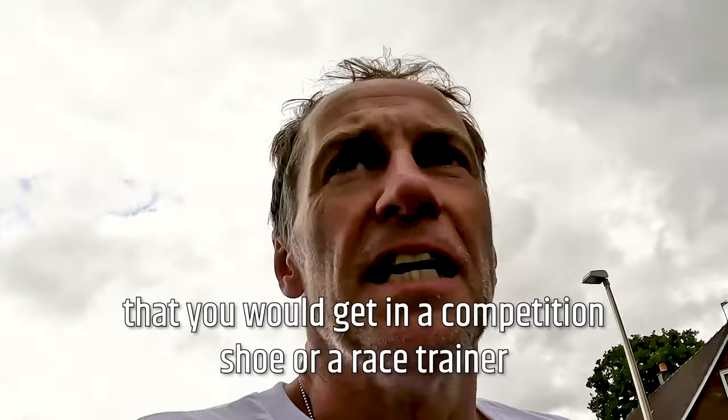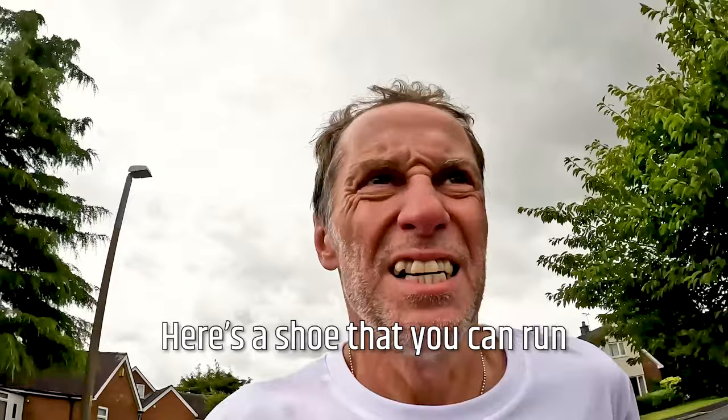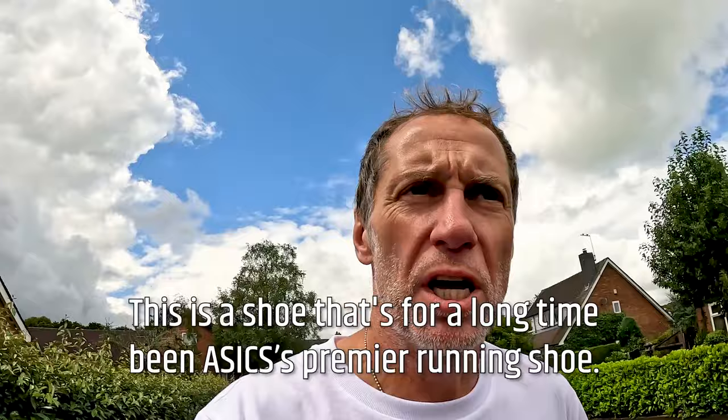It doesn't have the spring that you would get in a competition shoe or a race trainer like the Metaspeed Sky or the Metaspeed Edge. It's really soft — you can feel it just soaks up the impact. It's very well cushioned. It is a shoe that you can run long easy miles in and just not worry about it; it's going to soak up all that impact.